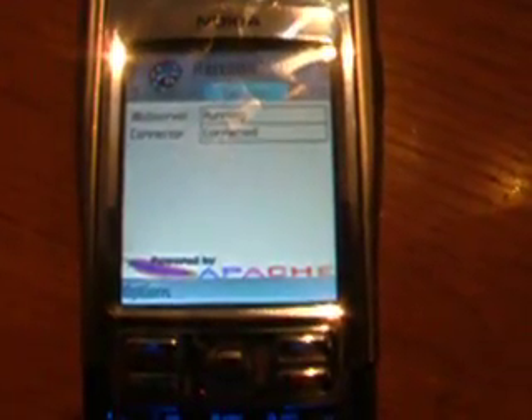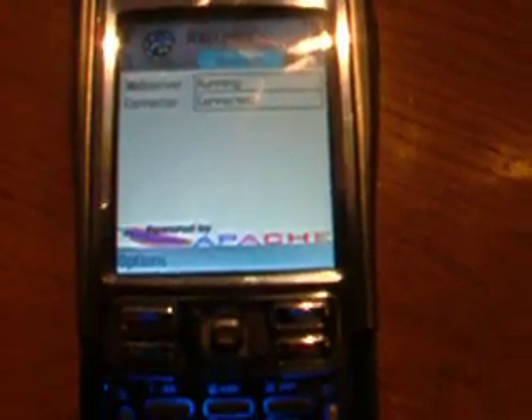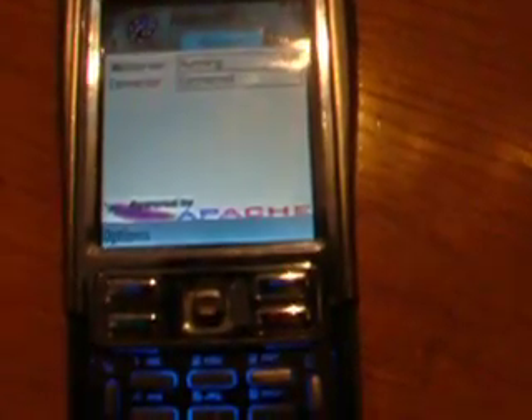That's because this phone has been turned into a fully functional web server, capable of supporting multimedia content, web pages — you name it, it can do it, straight over WiFi.